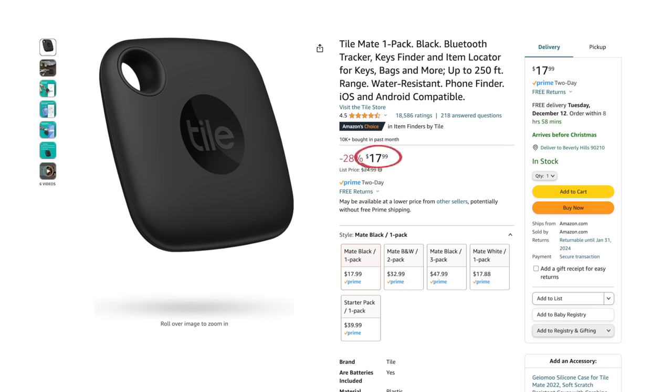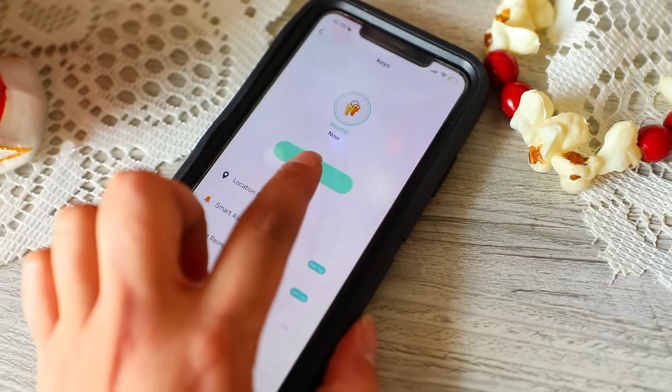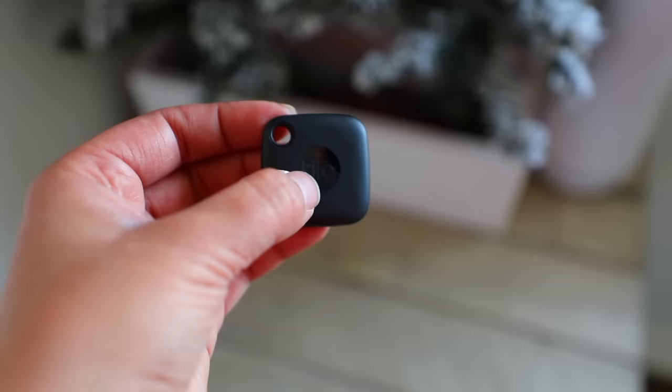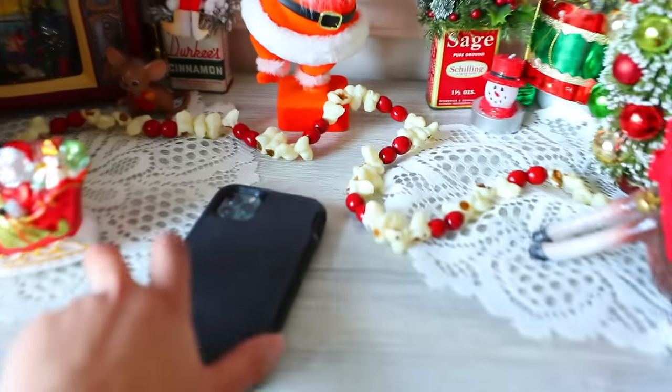Next up we have this Tile key finder — one pack for $17.99. There are 4.5 stars out of 18,514 reviews. This is a great gift for somebody who's constantly losing their keys, phone, or maybe the remote — that person is me. You attach it to your keys, go into your phone, and ring it so it sounds off to help you find them. What's nice about this particular key finder is you can press the button on it and it will ring your phone if you can't find your phone.